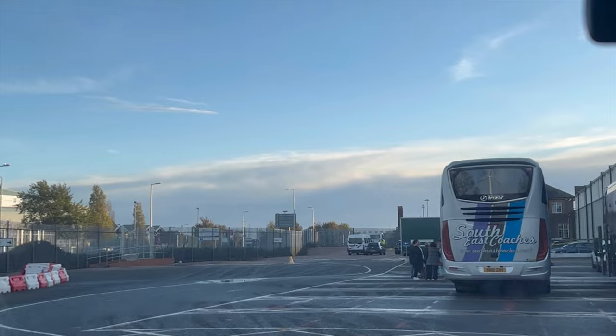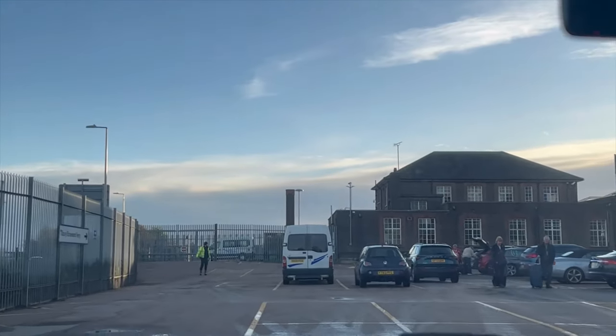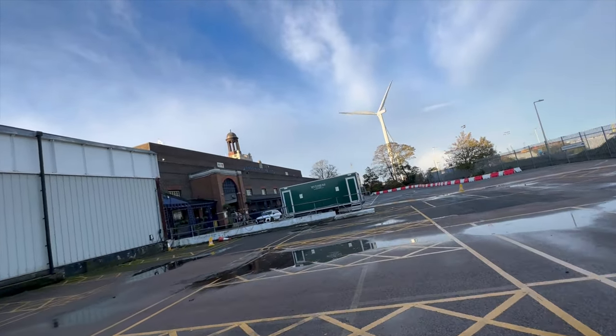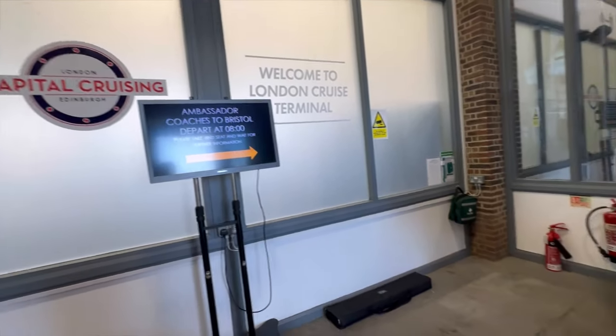We paid £26 for parking for two nights. Online before the cruise you can access your car parking permit, which you need to print out and put on the dashboard. We're at the cruise port now and have been told to wait inside — it's a little warmer in here while we wait for everyone to get on the coaches. I'm going to show you around the cruise terminal here at Tilbury.